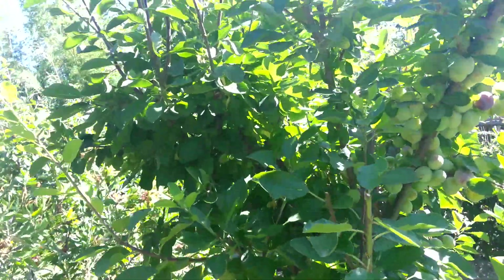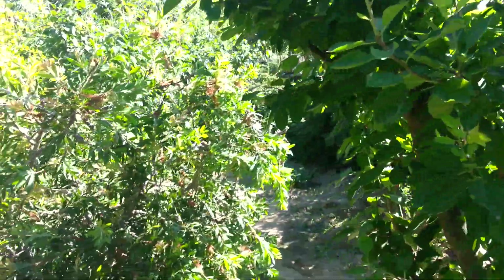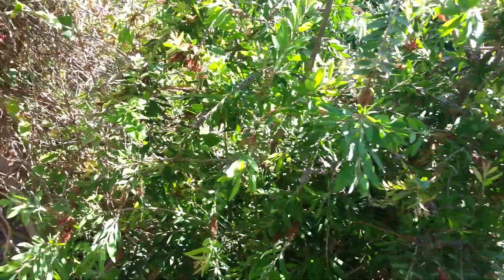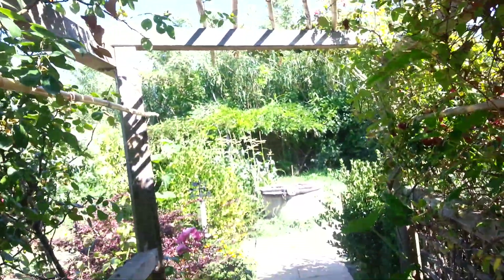And here are the plum trees. There are several plum trees here of different varieties and they'll soon be ready. There's a bottle brush. In amongst the plum trees there are squashes and there are melons.